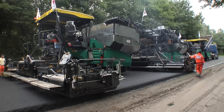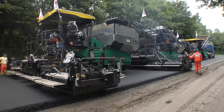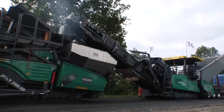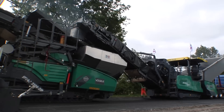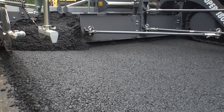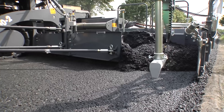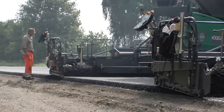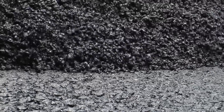The technical solution from Vögele for this challenging project is inline pave. This innovative and economical process ensures long-lasting roads that can withstand high traffic loads. With inline pave, the surface course is placed directly after the binder course — hot on hot — in a single pass.